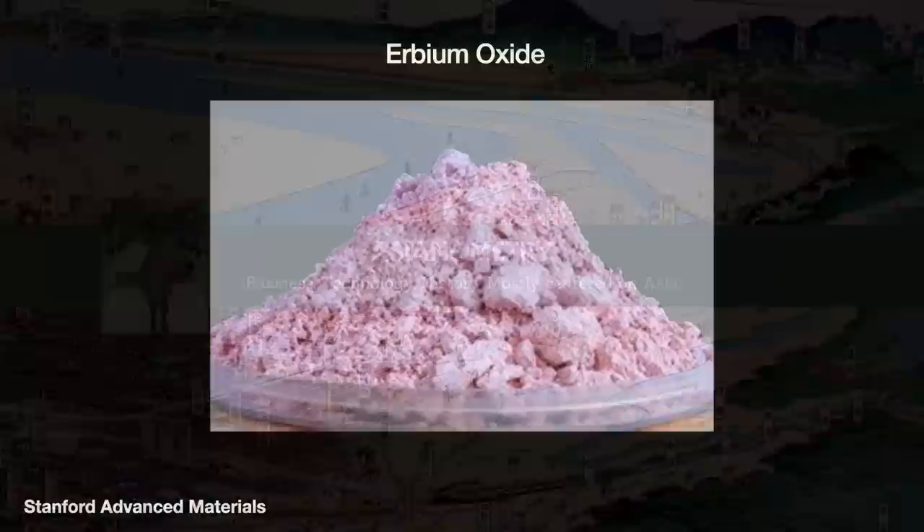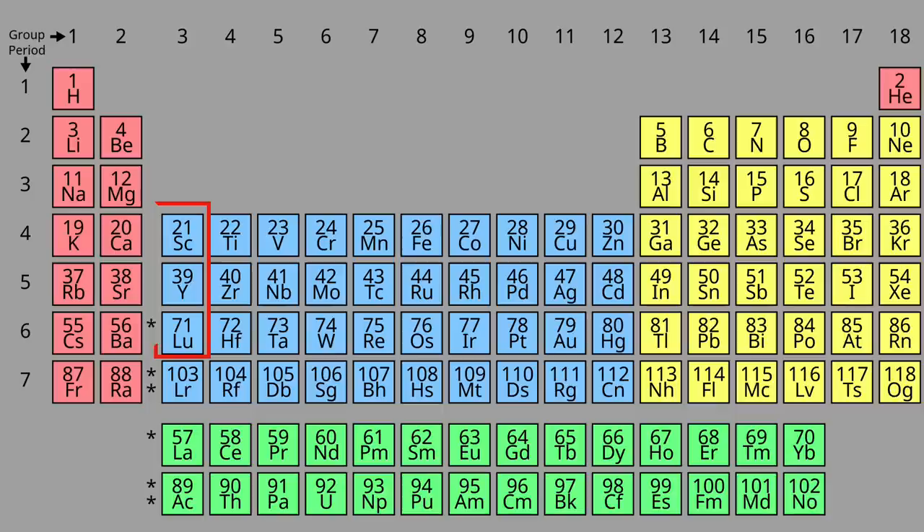Rare earth elements are the vitamins of the economy. We don't need a lot of them, but we die if we lose them. There are 18 rare earths: the 15 lanthanides plus yttrium, scandium, and lutetium. I also hear 17, but whatever.